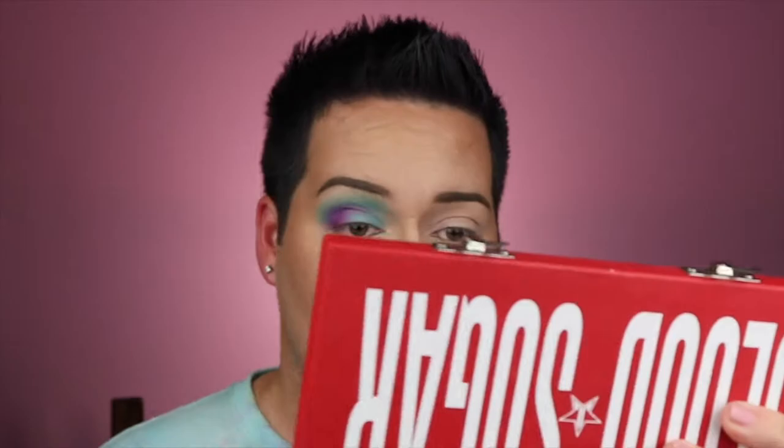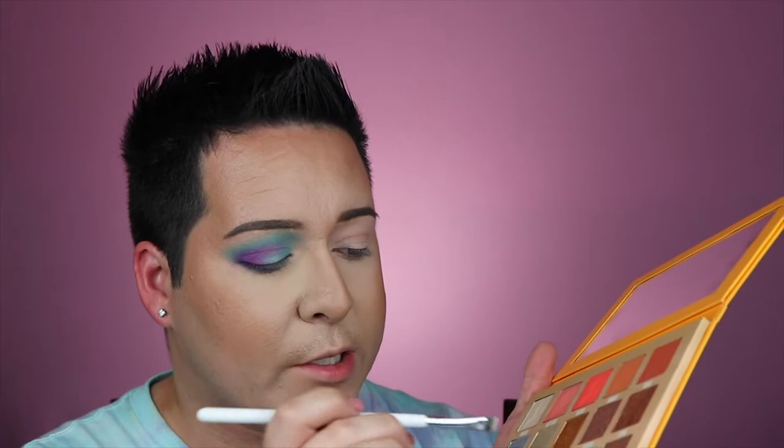Using the blending brush from 'Splash,' I'm dipping into the Androgyny palette and going in with the shade 'Swallow,' taking that shade underneath the eye. Going back into Blood Sugar, I'm taking a little 'Root Canal' on the same brush and blending those two shades together. Then going back into Thirsty with 'Submerge' to connect everything. Finally, going in with 'Filthy Rich,' which is a glitter shade, and placing it in the inner corner.